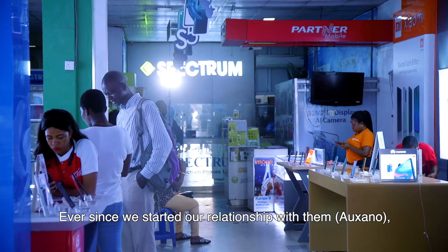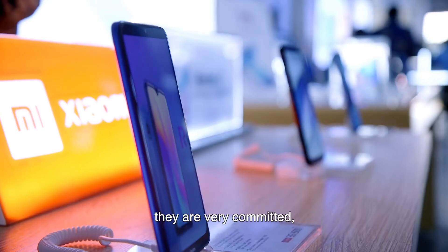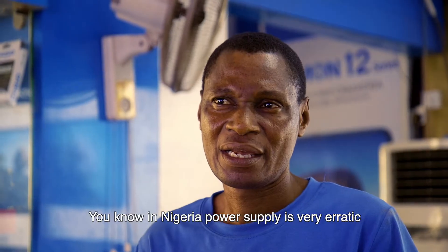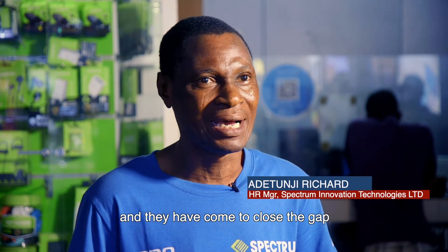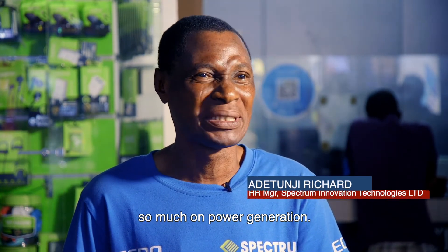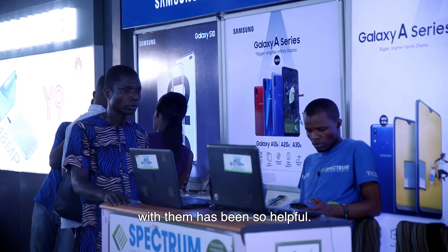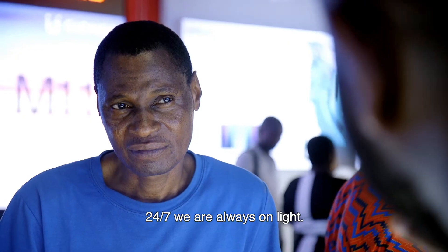Ever since we started a relationship with them, we found them a reliable organization. They are very committed, so we have great trust in them. In Nigeria, power supply is very erratic, and they have come to close the gap. Especially for our business — we depend so much on power generation, we can't do without power. That is why our relationship with them has been so helpful. For 24-7, we are always online.